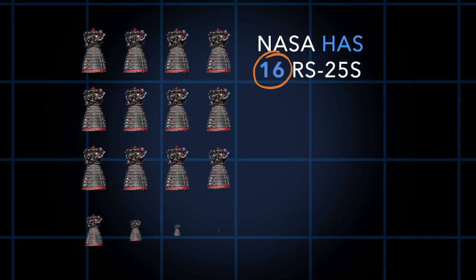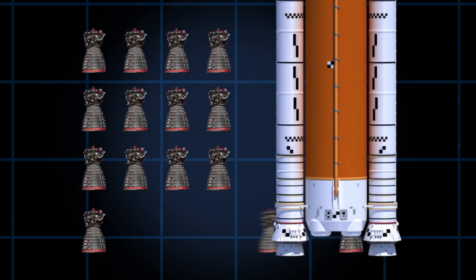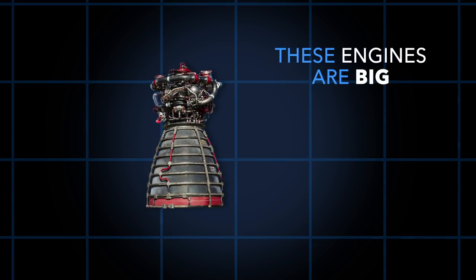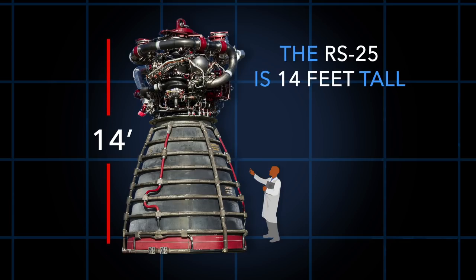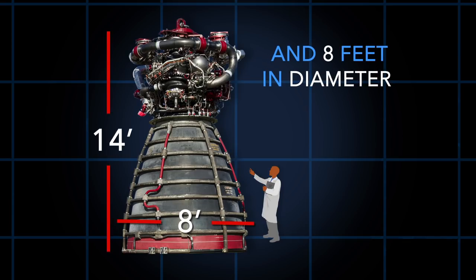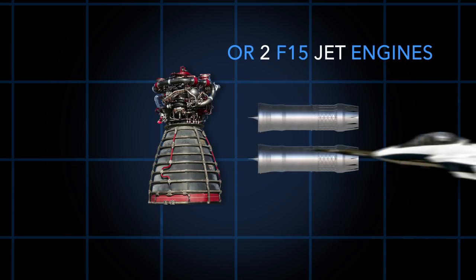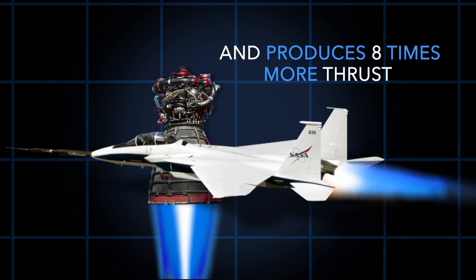NASA has 16 RS-25s with plans to build more, and each SLS rocket will have four engines. These engines are big — really big. The RS-25 is 14 feet tall and 8 feet in diameter. That is about the size and weight of a compact car, or two F-15 jet engines, and produces eight times more thrust.